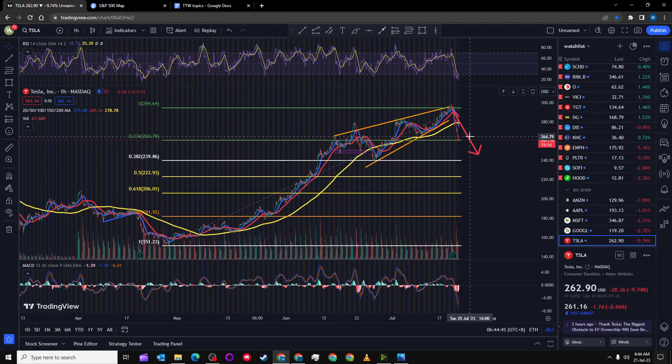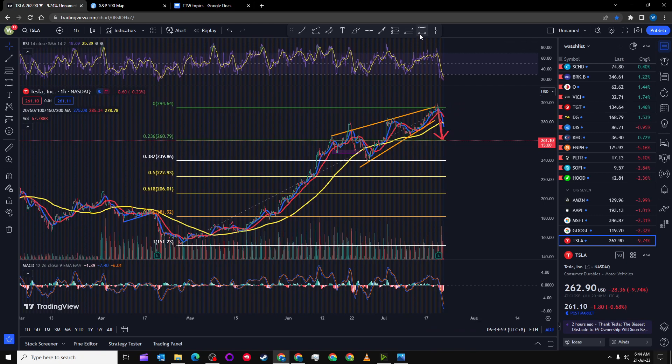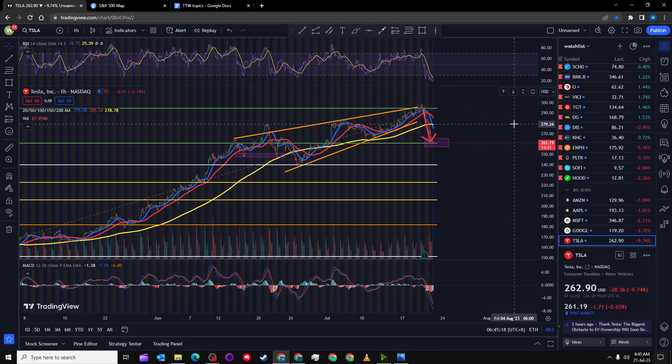In that video two days ago I did not pull out the Fibonacci, so I'm going to pull it up now and explain how I think Tesla will play out. I'm going to minimize this area, and I think it's possible that Tesla consolidates around here — this would be around the 260 level. Obviously I could be very wrong here.